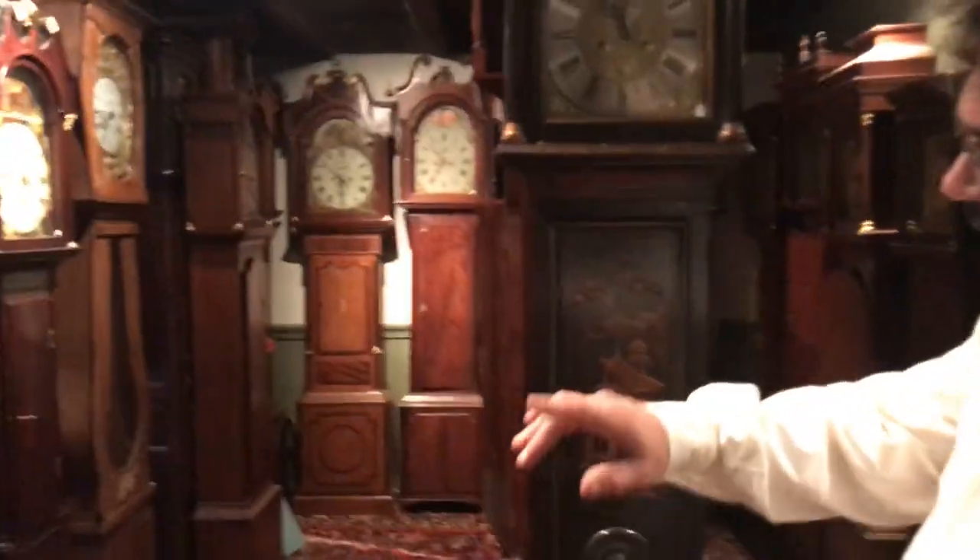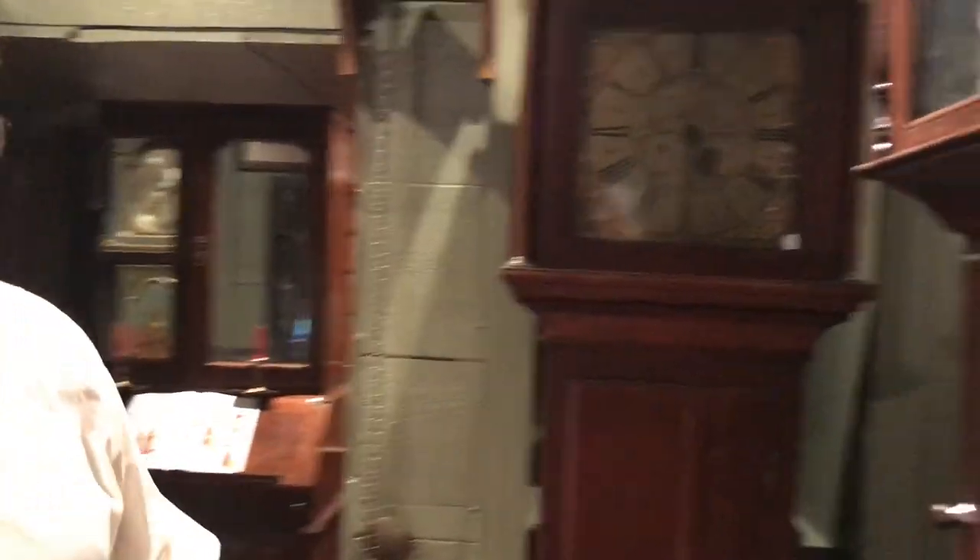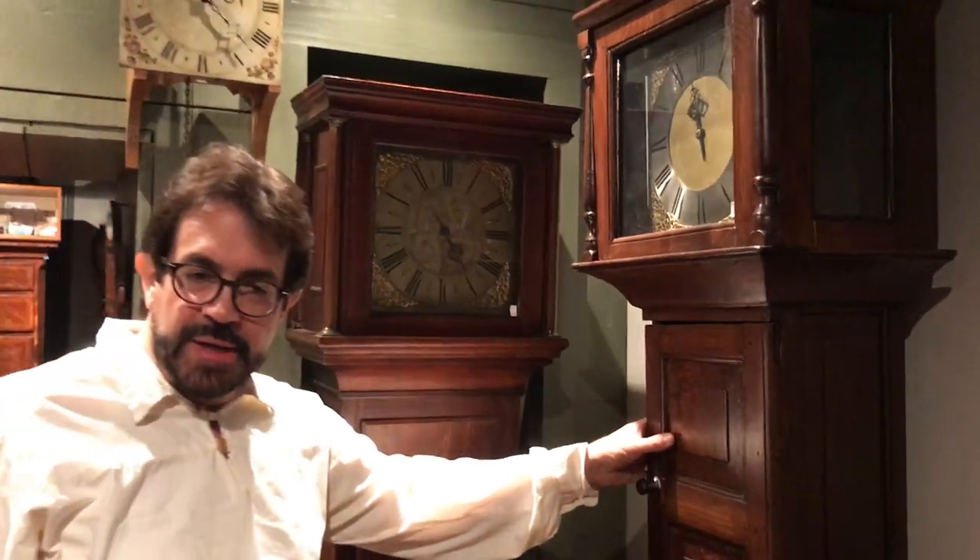A lot of the clocks run in chronological order. We can take a quick peek here. 1669 is our oldest cased clock. It's a single hand clock, and for anyone that doesn't know, prior to 1700 virtually no one knew what a minute was. The common person had no idea what a minute was. You didn't have to be anywhere by the minute.